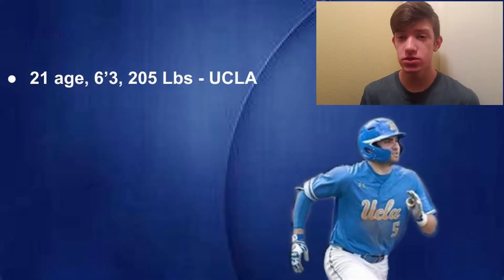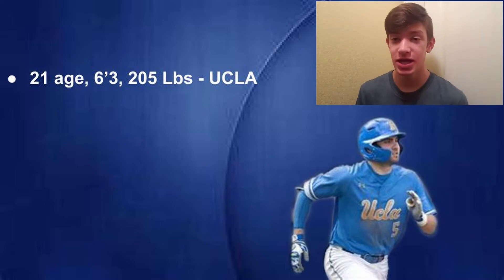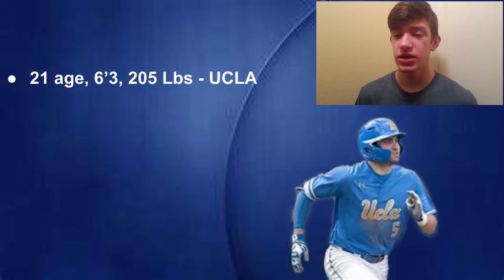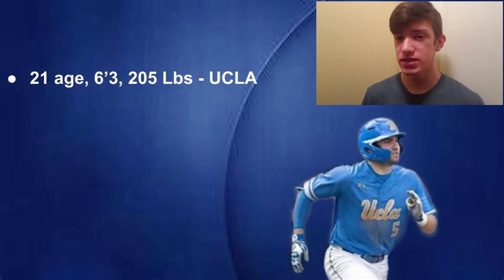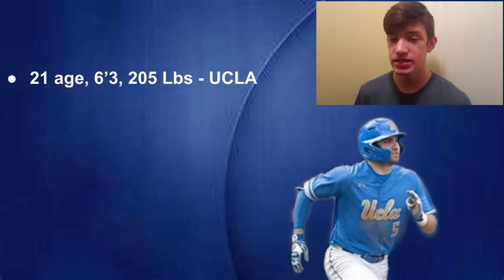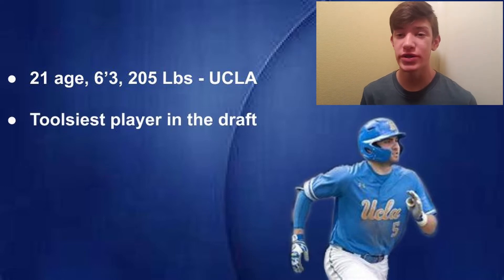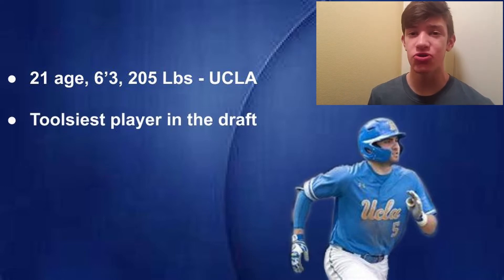Garrett Mitchell is 21 years old, 6 foot 3, and 205 pounds. Unlike the last two prospects mentioned, Mitchell was not drafted out of high school — the two concerns being that his tools would not translate in pro ball, and his commitment to UCLA. Kind of ironic, because now Garrett Mitchell is one of the toolsiest players in this year's draft class.